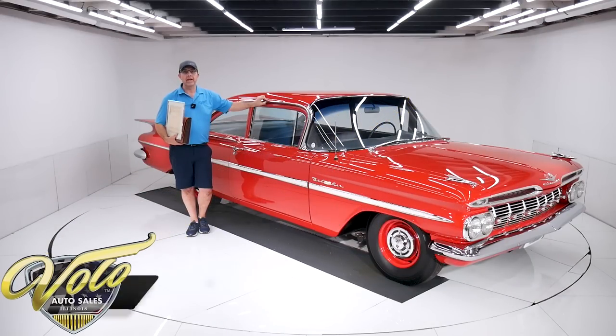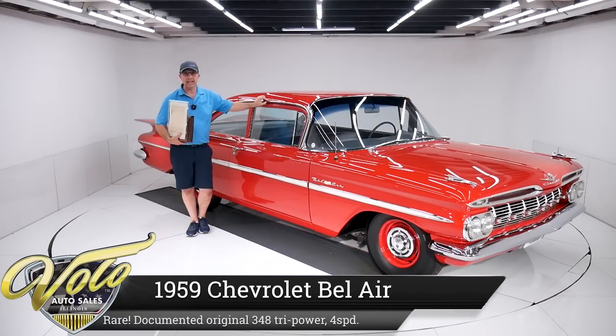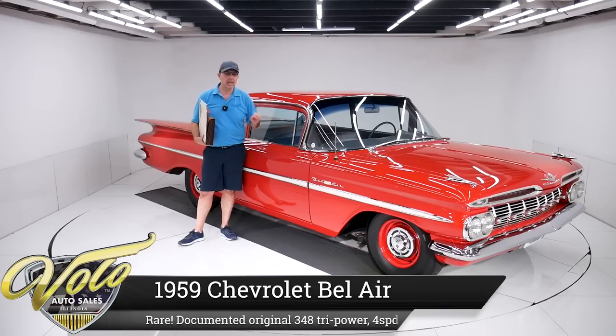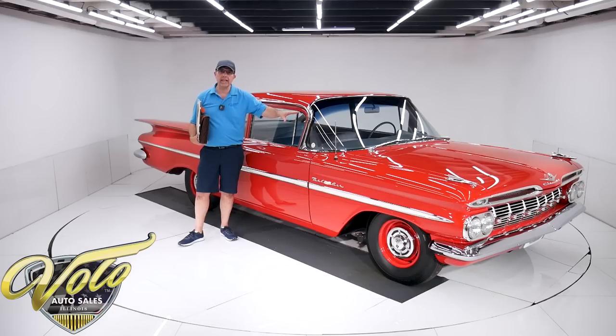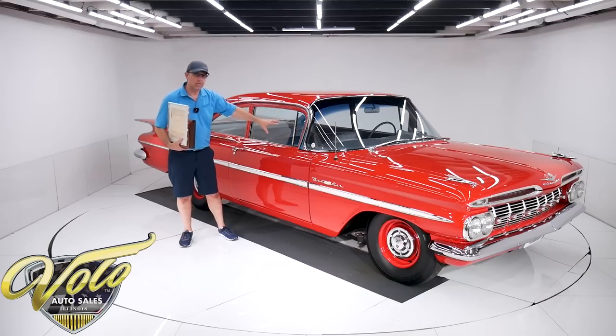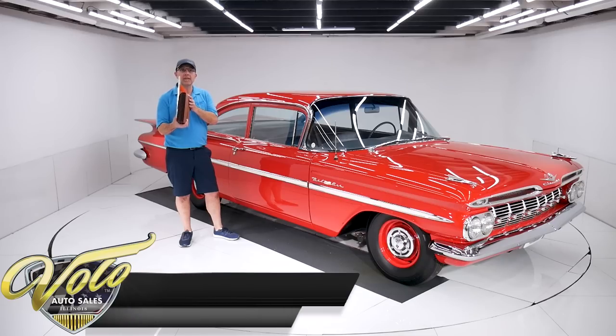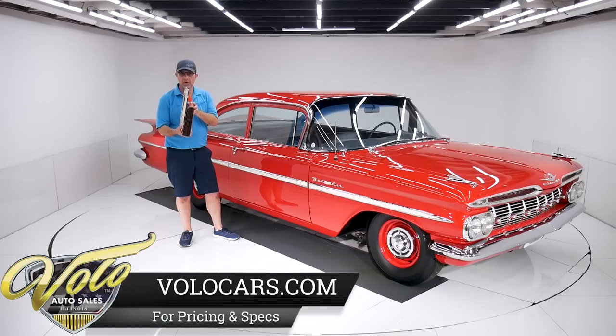We've got one of those holy grail cars here and it comes with documentation. This 1959 Chevy Bel Air has its original 348, 335 horsepower, tri-power big block under the hood, original four-speed transmission, 411 posi rear end. And all the documentation I have here says it was born that way.